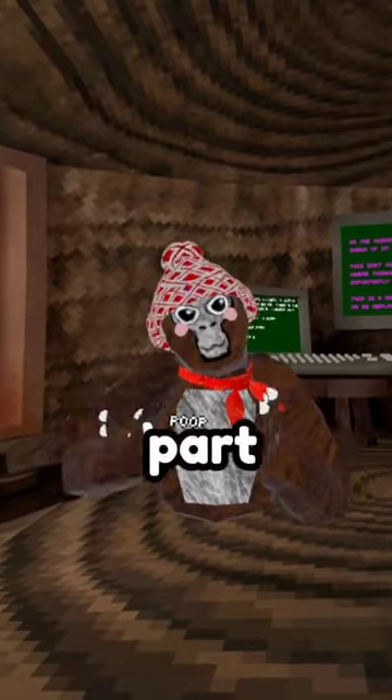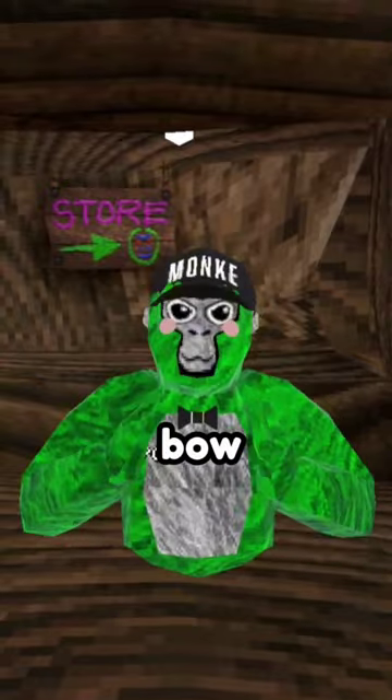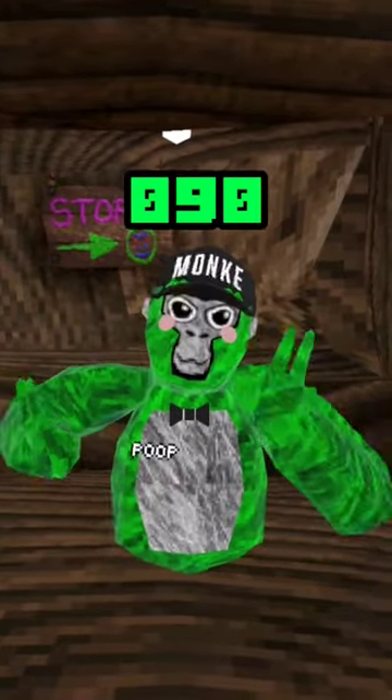This is Guerrilla Tech's Best Outfits, Part 1. The first one is the monkey hat, the rosy cheeks, and the bow tie, and the color code is 090.